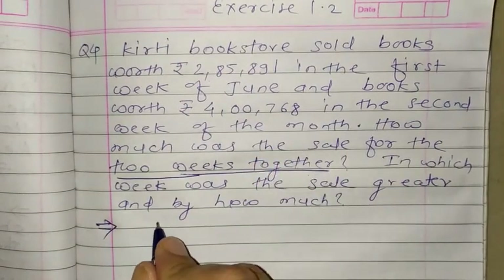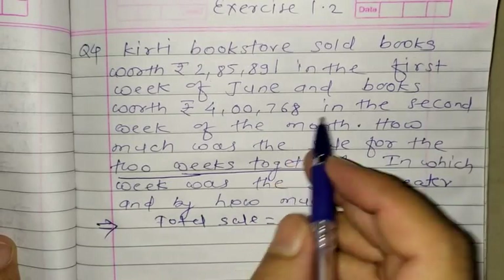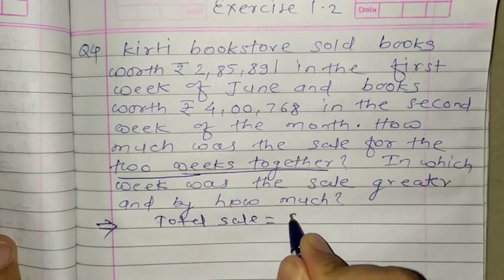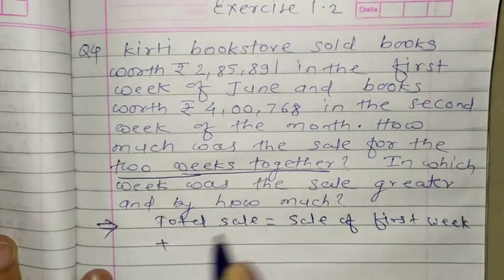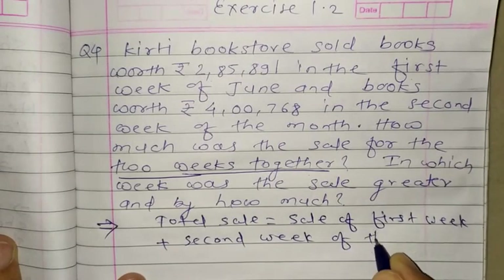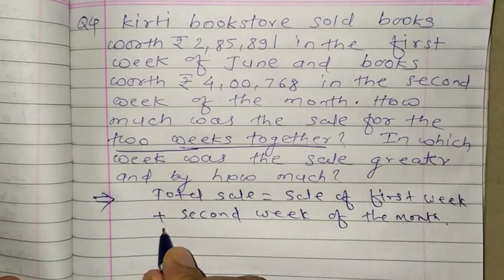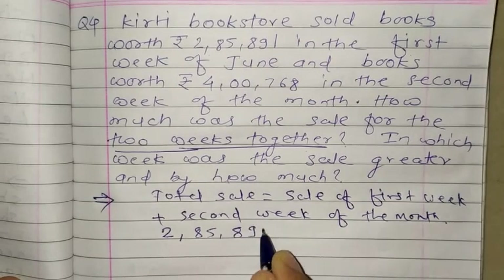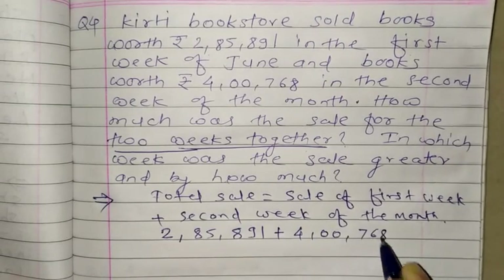Two weeks together means total sale equals sale of first week plus sale of second week of the month. The month is June itself. So we simply do the addition of the two values: 2,85,891 plus 4,768.